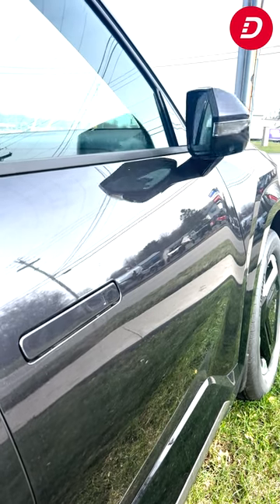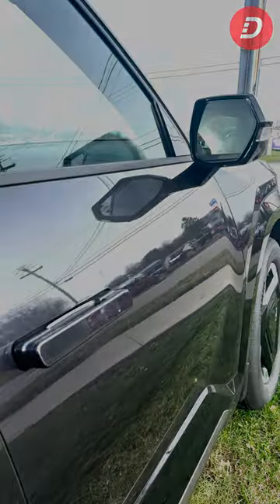Visit DealKia of Hermitage today to learn more and take this innovative electric SUV for a test drive.